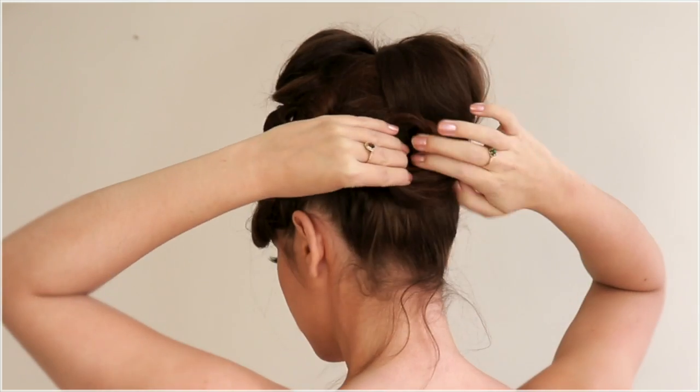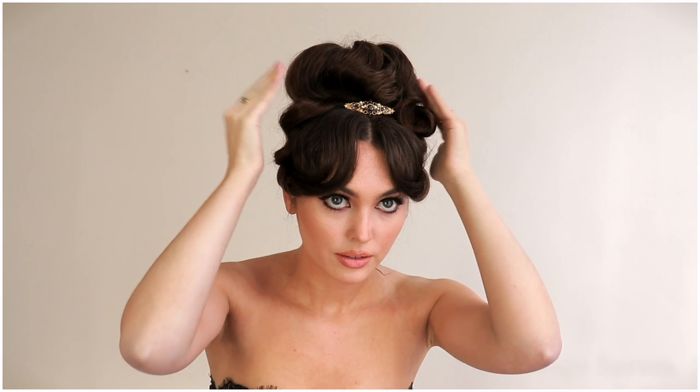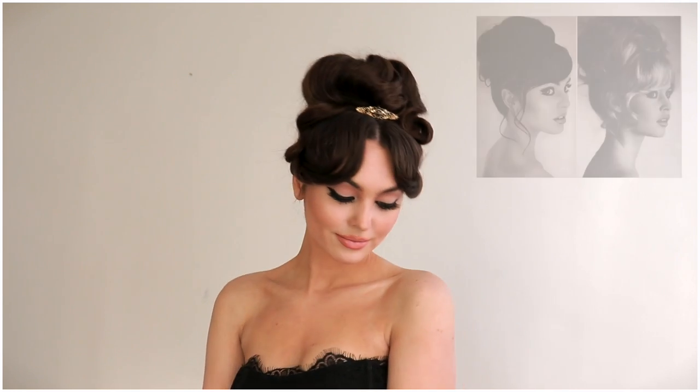Then I created a big loop just to shorten my length and give it some detail. I added some shine serum to these curls because we do have quite a bit of teasing and I wanted to bring in some of that softness back. Adding a hair accessory — and if you want, you can go with a little black bow here as well.